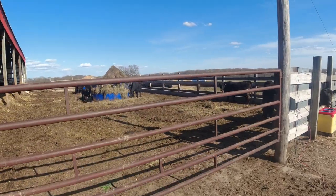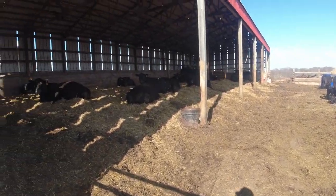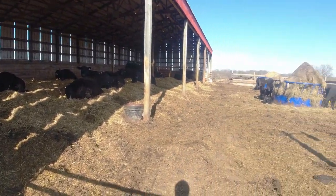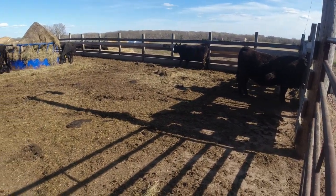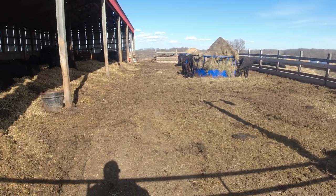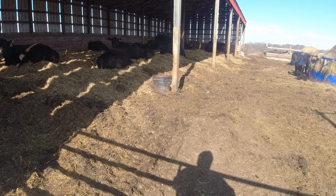You guys haven't seen much of it in the last two weeks, but I think we have eight left. There's two that are looking really close for today or tomorrow, so hopefully we wrap calving up here pretty soon.